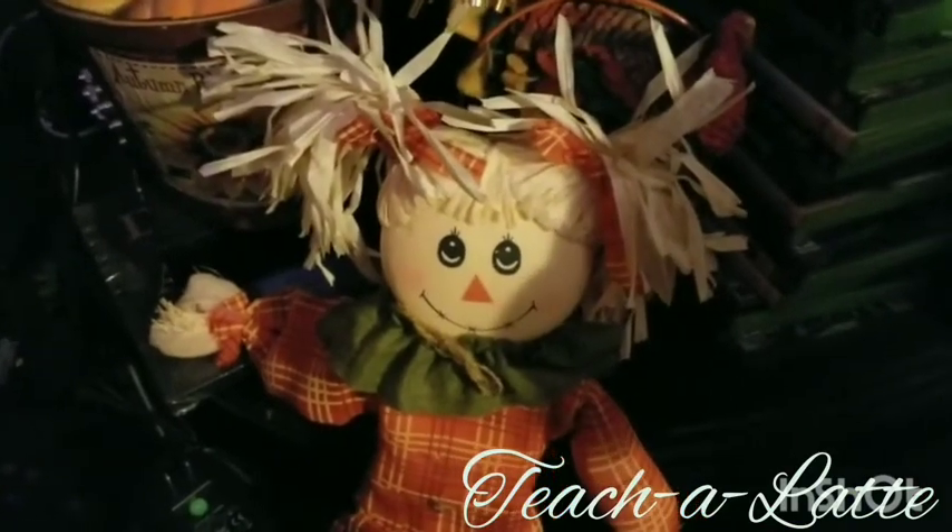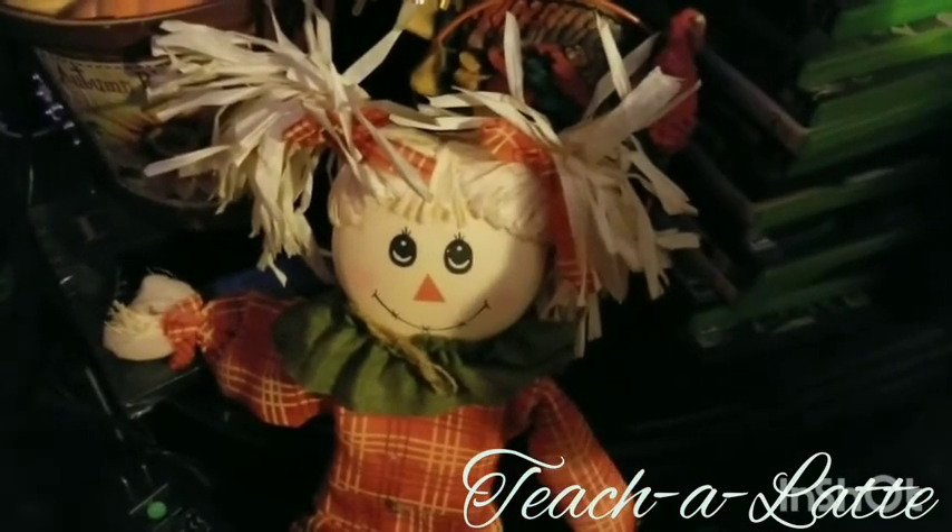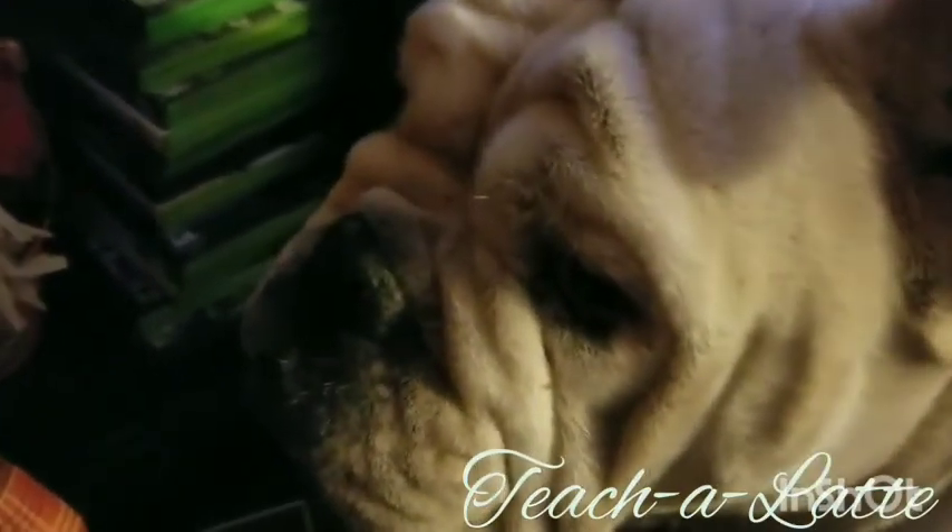Trying to convince my dog that this scarecrow is not his toy. Not your toy, not your toy, not your toy!